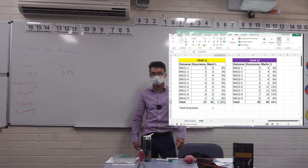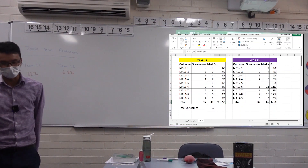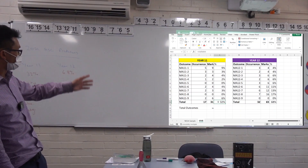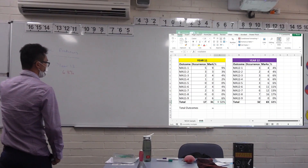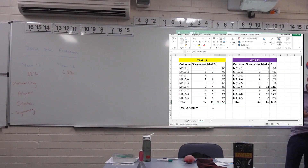Now speaking of Year 12 content — we know the Year 11/Year 12 split, but what about the Year 12 topics themselves? Let me show you where this document comes from.